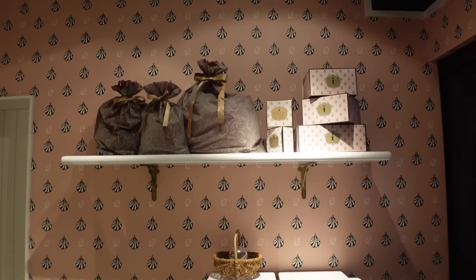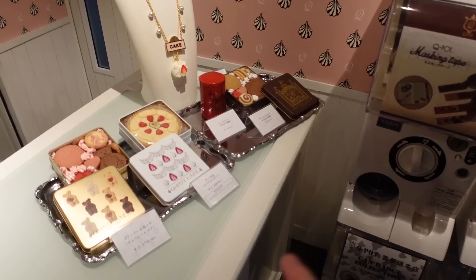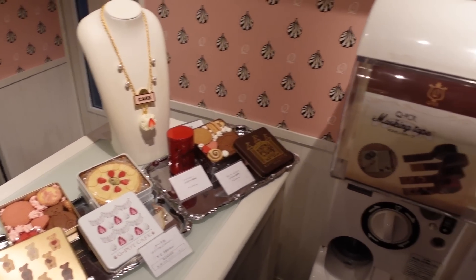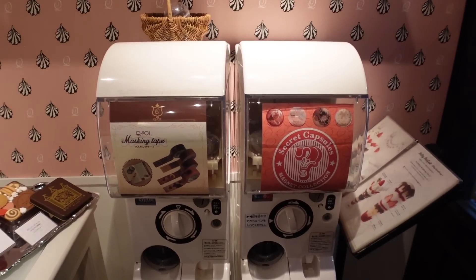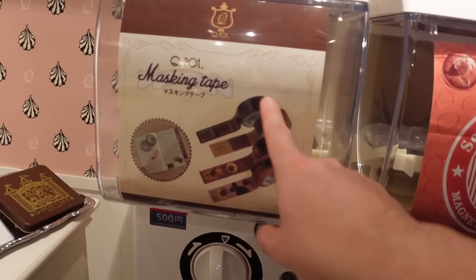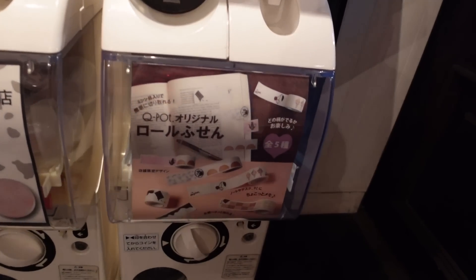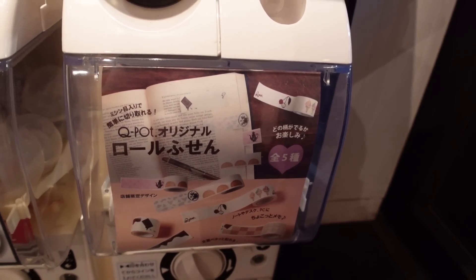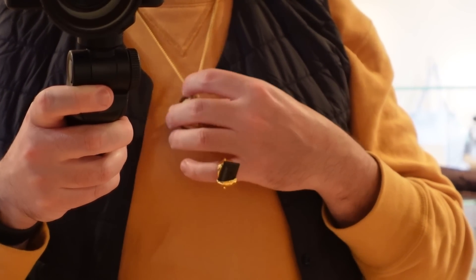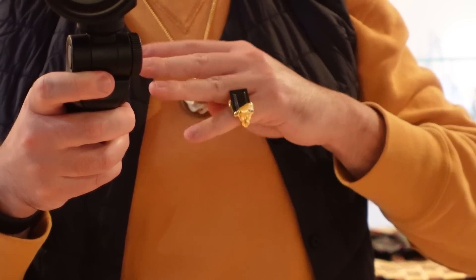As soon as you come inside you're going to notice how cute this place is. They have some stuff on display like little cakes and cookies that you can buy. And we have some gachapon — secret capsules for 500 yen with little coupons, masking tape, can badges, and little memos. Q-Pot was nice enough to let me show off some of the accessories, like a macaron necklace and this chocolate ring.